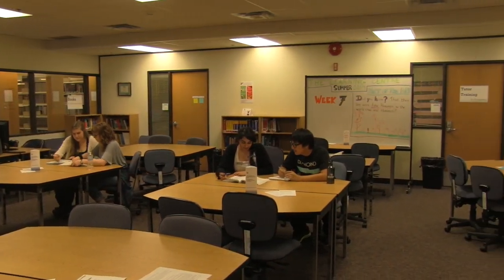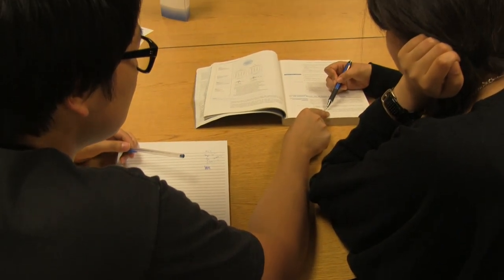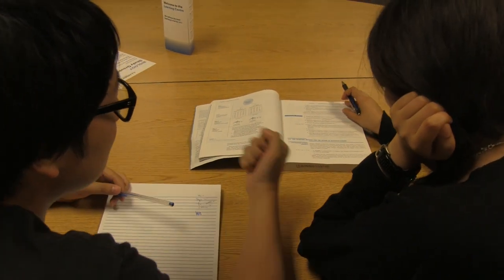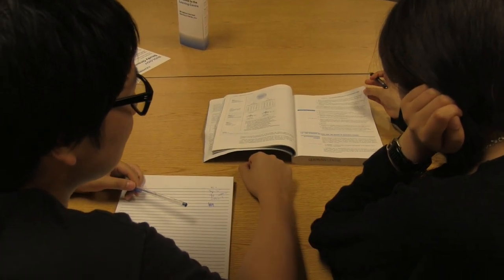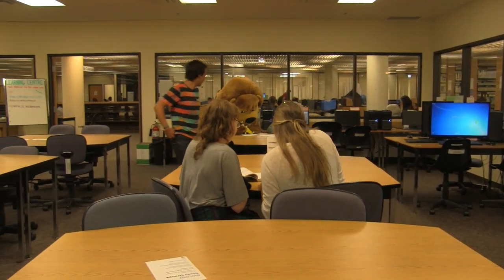You can get your tutoring in three different ways. You can get drop-in sessions, which are 25-minute time blocks that you book online. You can get 50-minute sessions — these are ongoing regular sessions used to deal with skills you want to improve over the entire semester. And you can also get online tutoring, where you email your paper to a tutor and they'll have it back to you within 48 hours with comments on how you can do better.